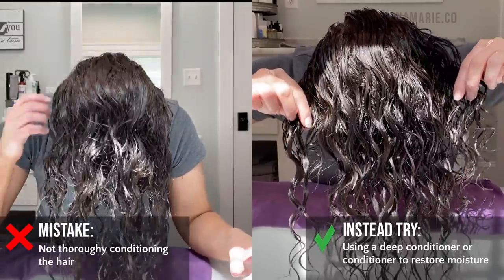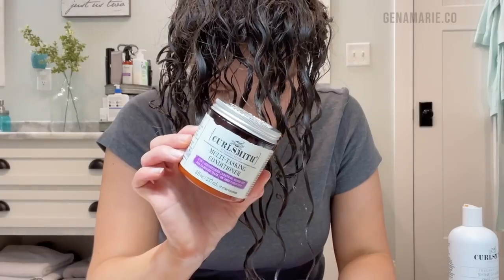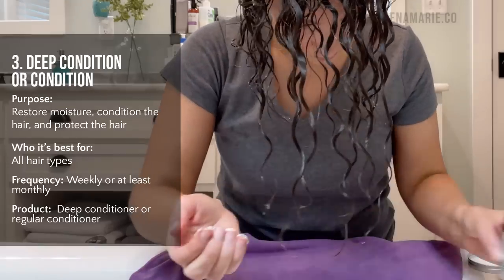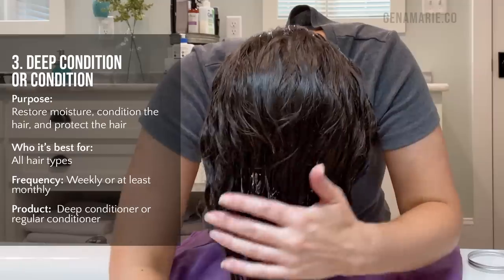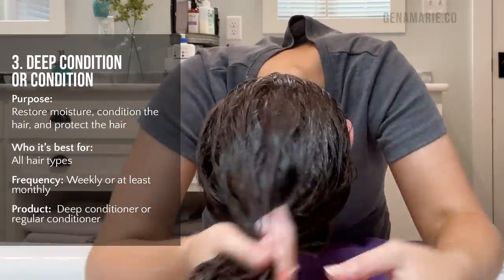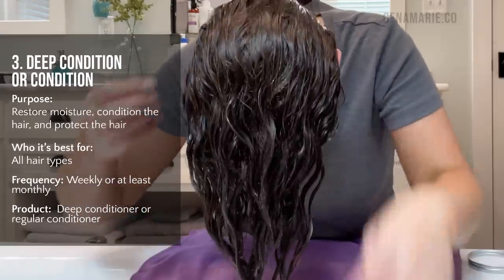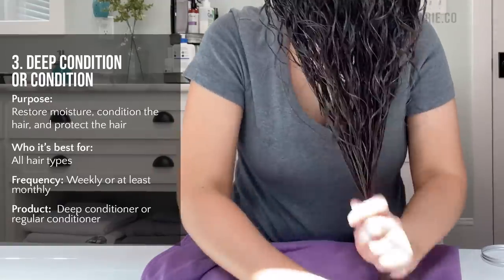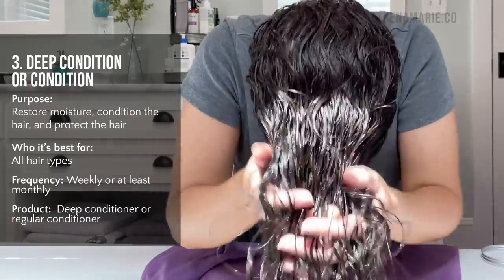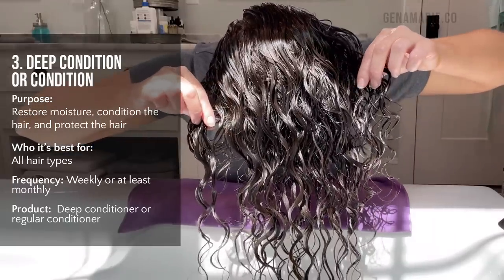Number three is not thoroughly conditioning your hair. You have to use some sort of deep conditioner or conditioner to restore moisture back to your hair. I'm going with the CurlSmith Multitasking Conditioner — it's a great travel option because you can use it as a regular rinse-out conditioner, a deep conditioner, or even a leave-in. Conditioning restores moisture, helps lower your hair's pH after shampooing, and protects from dry frizz.